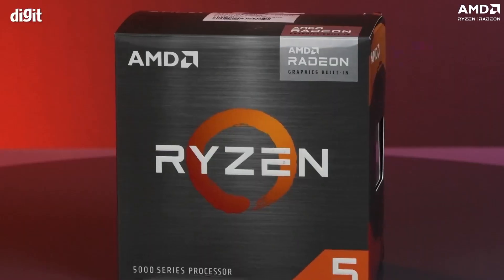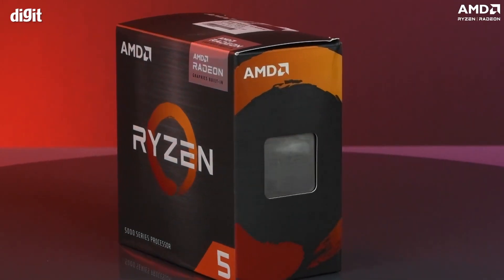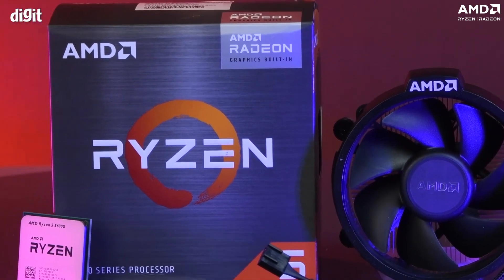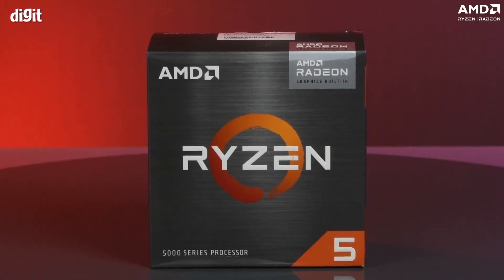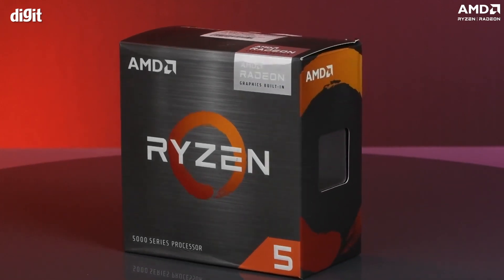Specification-wise, the Ryzen 5600G is a hexa-core processor with SMT enabled and it's a 65W TDP processor. It can give you a 3.9GHz base frequency and up to 4.4GHz boost frequency. It has combined caches of 19MB, and the AMD Radeon iGPU in this one has 7 compute units that can max out at a frequency of 1.9GHz.